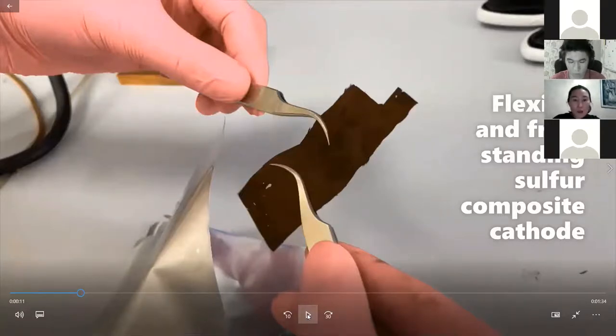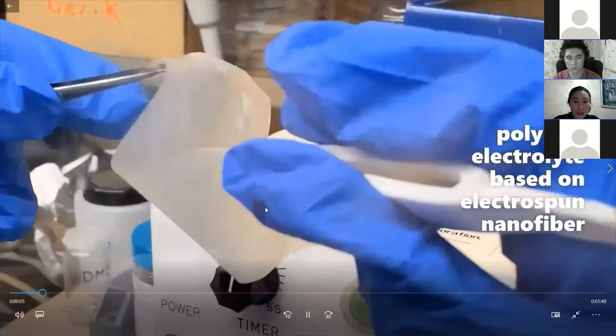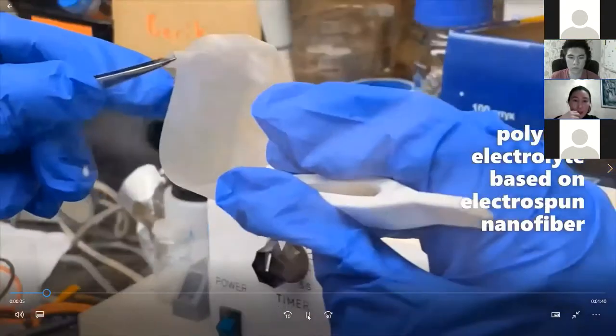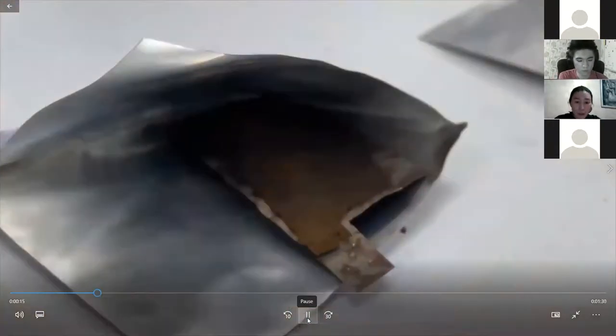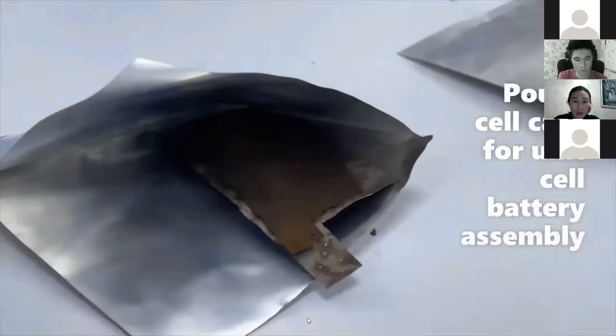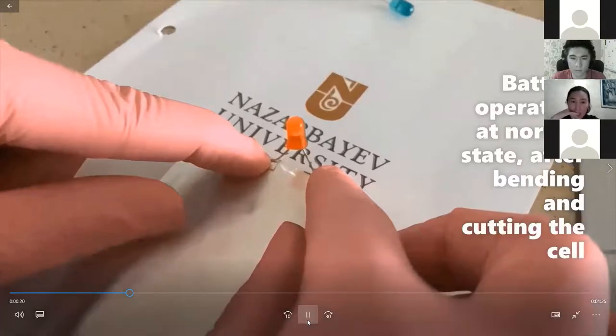The material looks just like fabric, but it's made of very fine fibers containing the active material that participates in the redox reaction and produces energy. We have the electrolyte and the electrode. By sandwiching them, we assemble the battery — we put the electrolyte on top and the second electrode, then assemble. Here we demonstrate that this flexible battery is able to power an LED lamp.